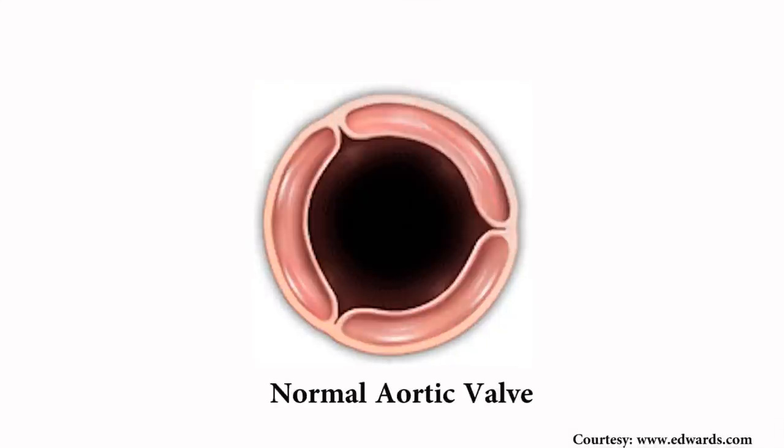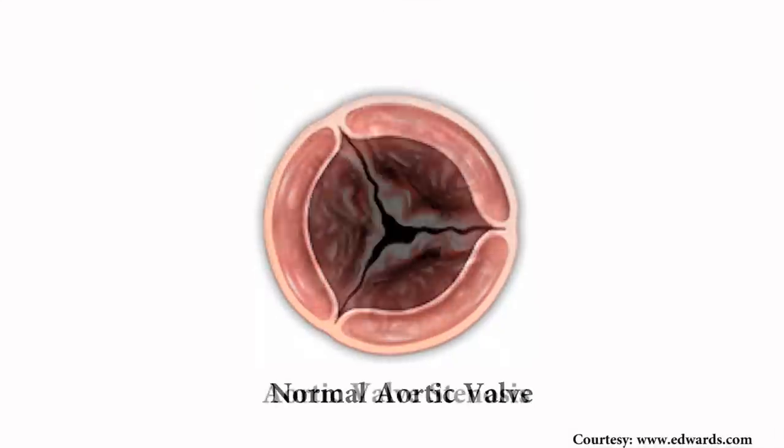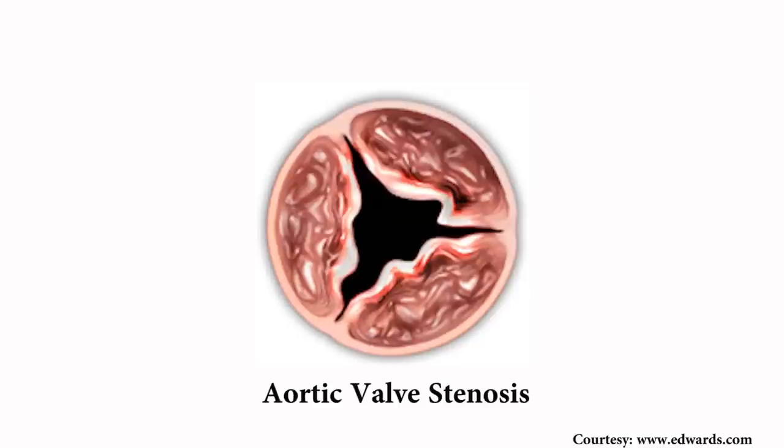Aortic stenosis is a degenerative calcific disease of the aortic valve, which is the main valve that connects the heart to the rest of the body. Over time, the valve develops calcium deposits and narrows to the point where the blood flow from the heart to the rest of the body is diminished.